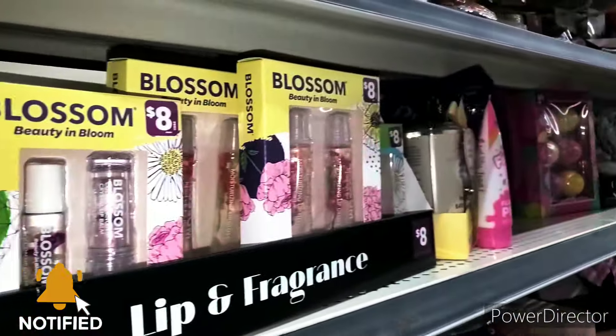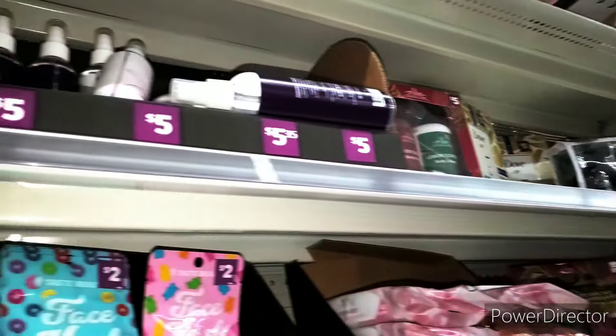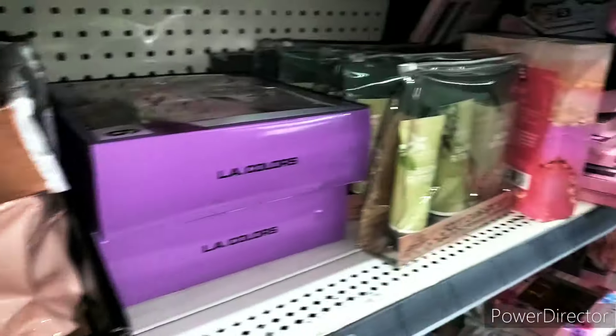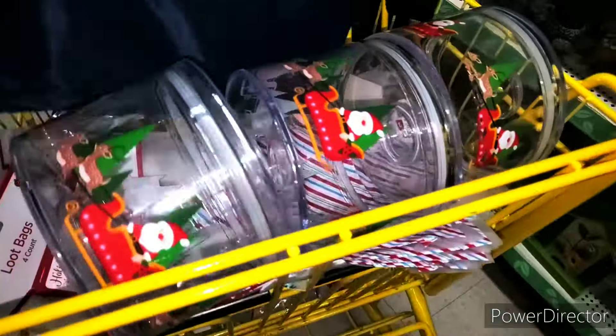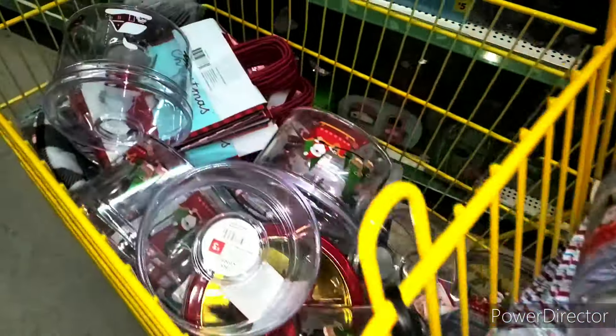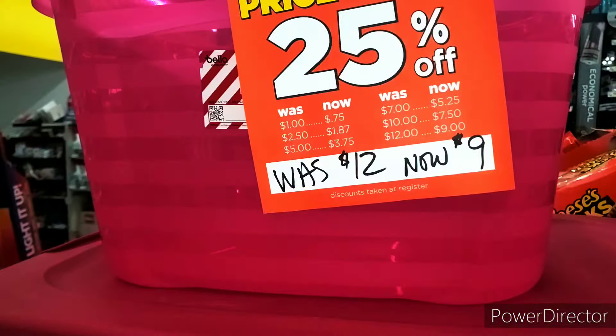We scanned most of this stuff and it is going with Valentine's Day — that is why there is so much left, sadly. This is what it looks like, but I might come out to another store later. So far, this is what my cart is looking like right here.